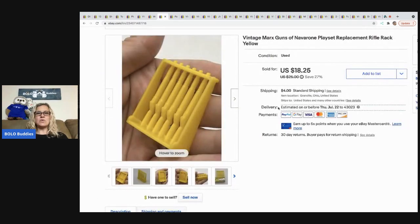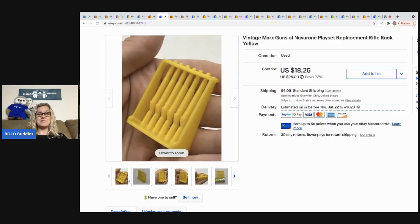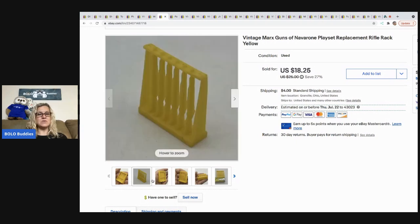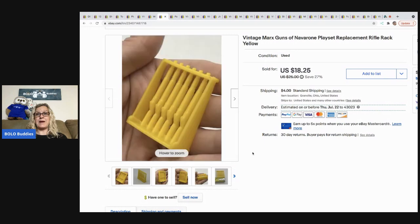The next item that sold is this vintage Marx Guns of Navarone playset replacement rifle rack. You can learn more about this on Primetime Treasure Hunters' channel — at the thrift battle I shared about this item and others I picked up at the same time. I sold it for $18.25 and the buyer paid shipping.